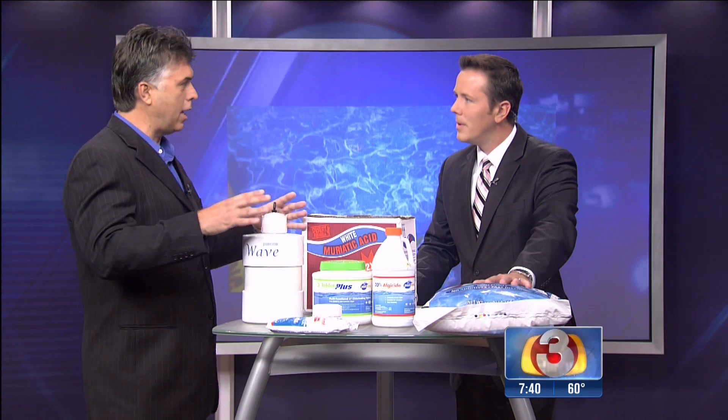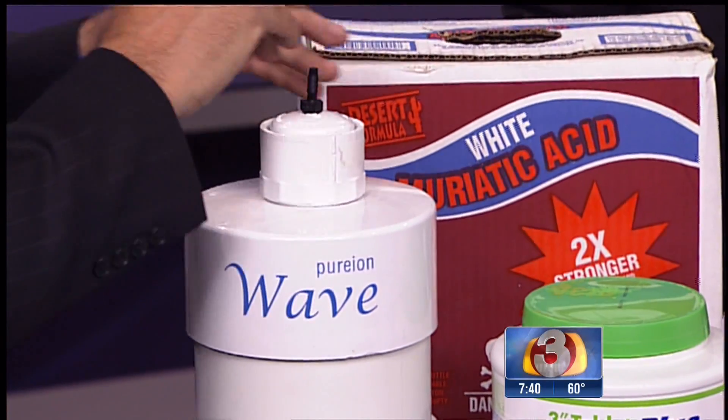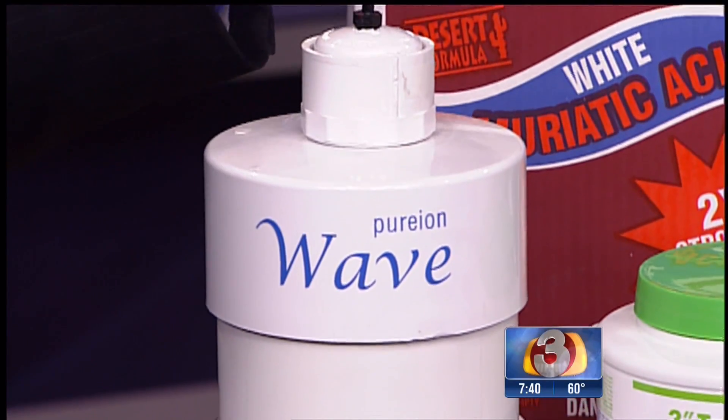Let me explain basically how it works. This cartridge creates an ion, then The Wave puts it into the pool. Picture a little Pac-Man — they go into the water, destroying bacteria and algae. It's a balanced ion, so at the same time it's knocking down the pH, and then the Pac-Man dissipates and evaporates out of the pool, leaving zero hardness, so you never have to drain your pool.